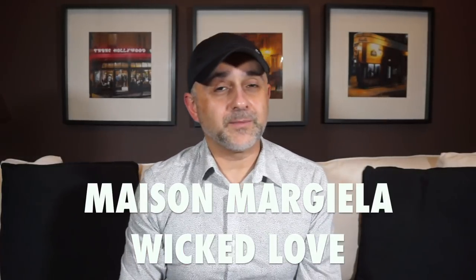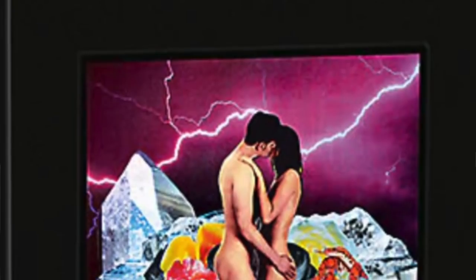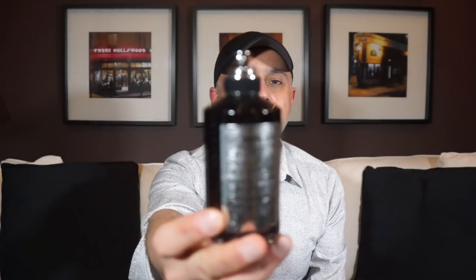One brand they also carry is Maison Margiela, and there's a fragrance they launched late last year called Wicked Love. I absolutely wanted this one because I love the way it smells. This is part of the more expensive collection from Maison Margiela. It's called Wicked Love — almost like a hippie direction. It's all about rose, and this rose is a very green rose. It's my first black bottle from the more expensive Maison Margiela collection. It's truly a delicious, green, jammy rose — if I'd had this before my top 20 rose fragrances video I would have included it.